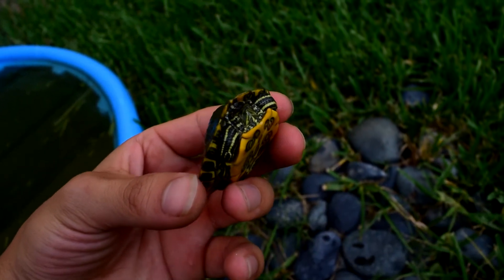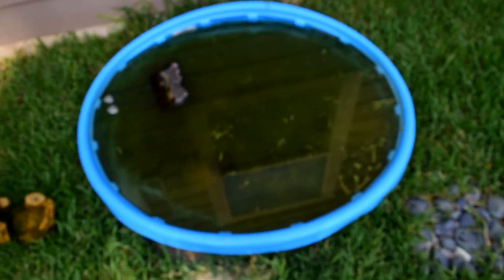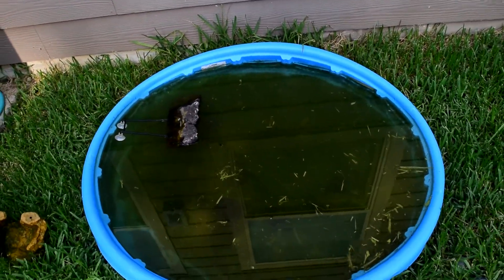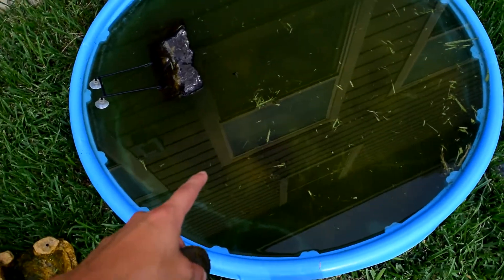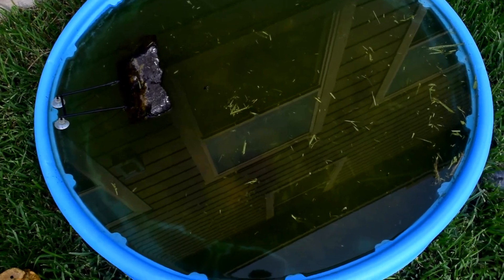Look how cute the pool is. This pool is perfect — perfect size. He has this little basking area right there. This is a little bit of space where he can hide. I'm gonna put this back.